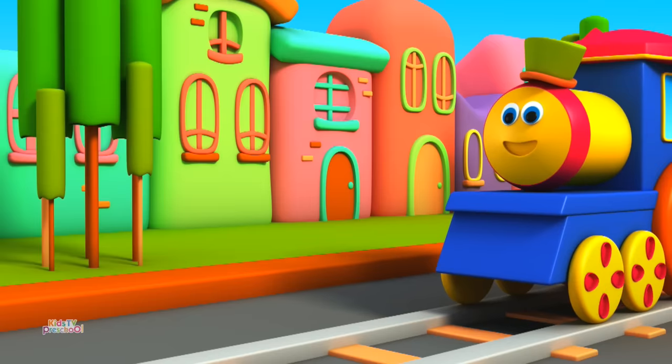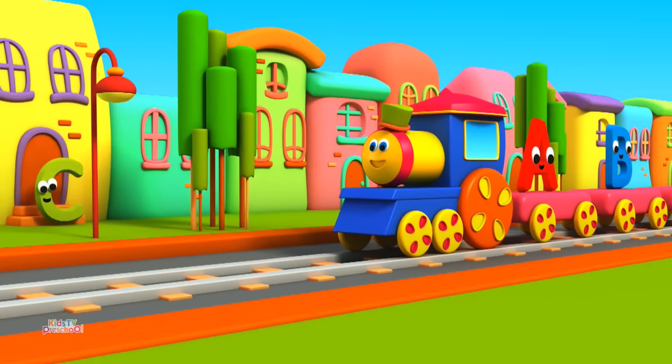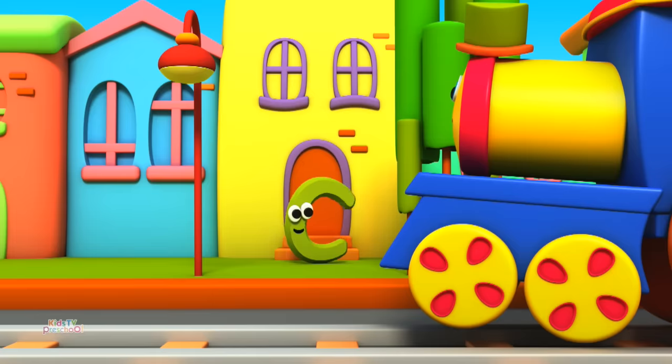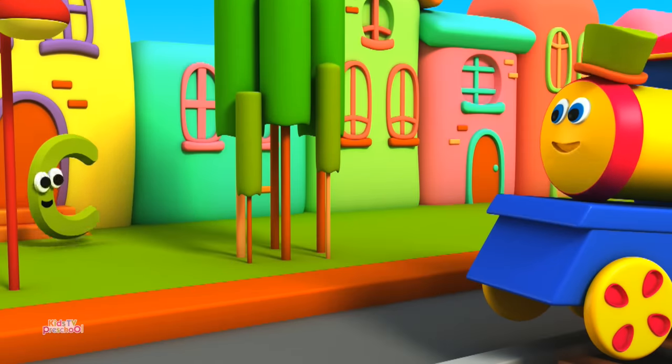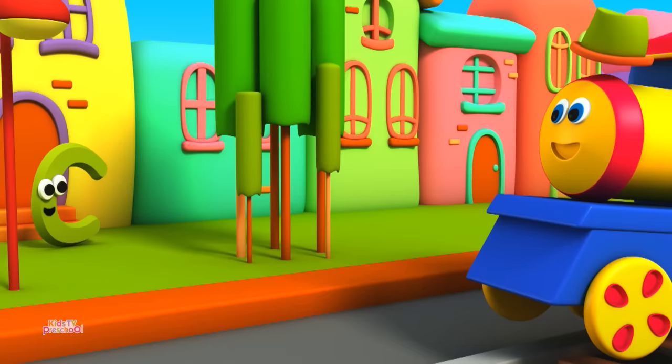Look kids, there C is. He seems to be going somewhere. Hi Bob! I see, where are you going? I'm going to the park. Why don't you join us instead? Yay!